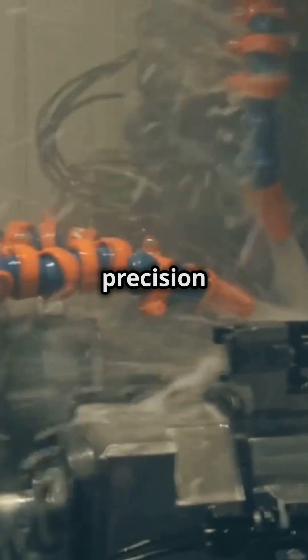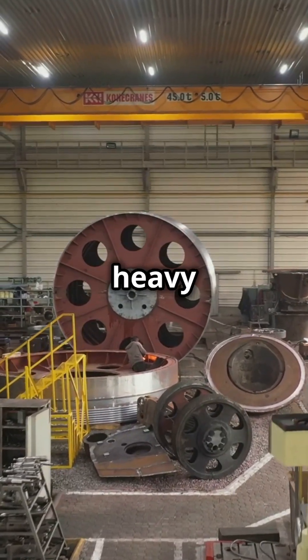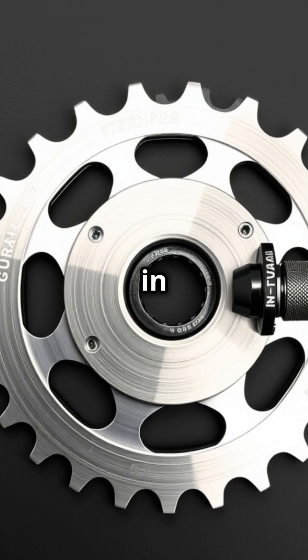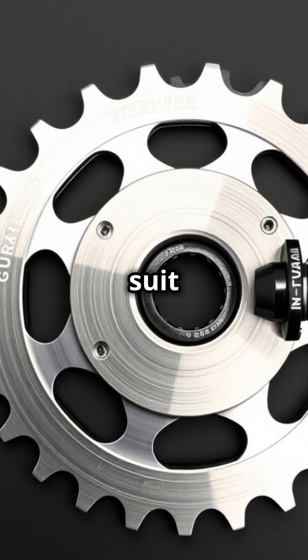Industrial sprockets are all about precision and efficiency. Made from durable materials, they withstand heavy loads and harsh environments. Their design minimizes wear and tear, reducing maintenance costs. Plus, they come in various sizes and configurations to suit different needs.